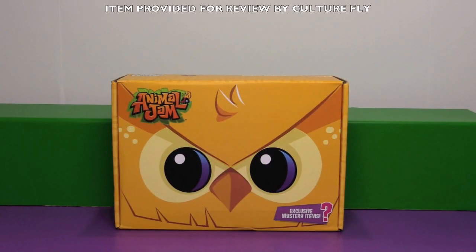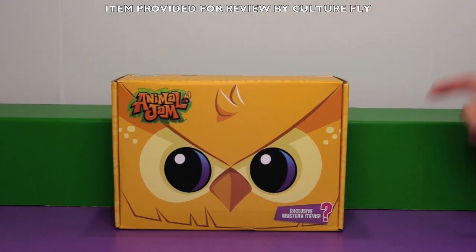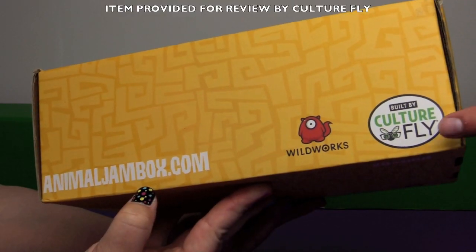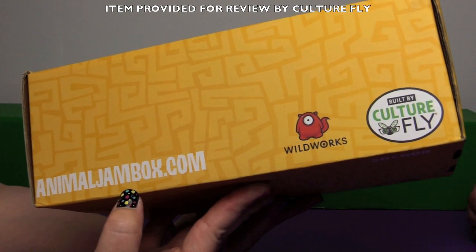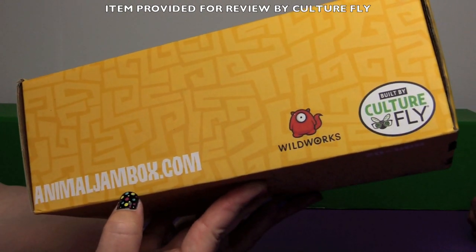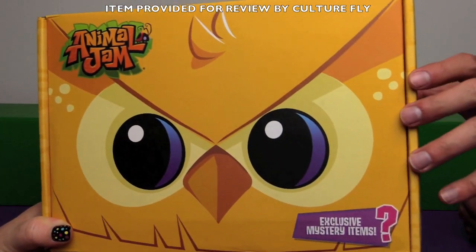Hi everyone, it's Jon and Fanny and today we are going to be opening up the new Animal Jam subscription box — the official Animal Jam subscription box. This box was sent to us by CultureFly, and if you're interested in your own Animal Jam subscription box go to AnimalJamBox.com. That's the official one. Get official Animal Jam stuff.